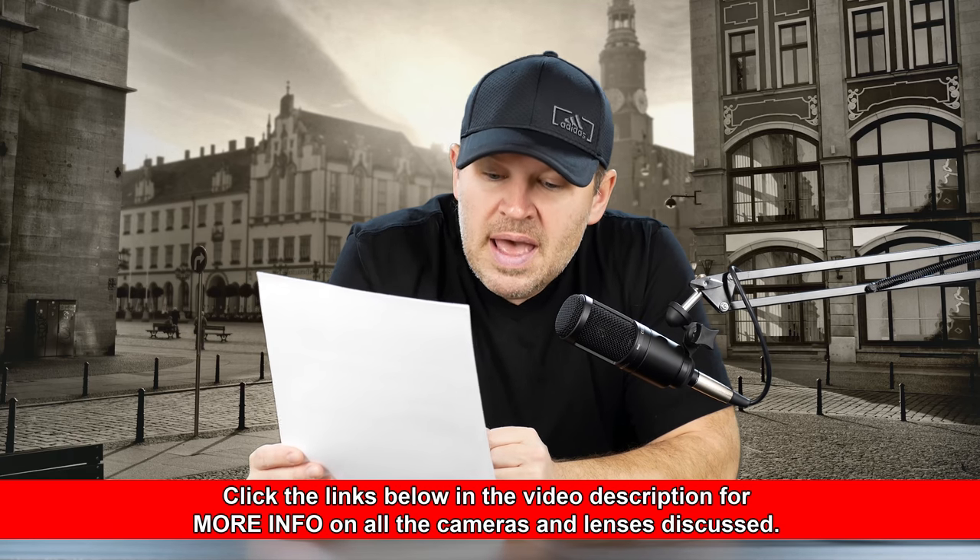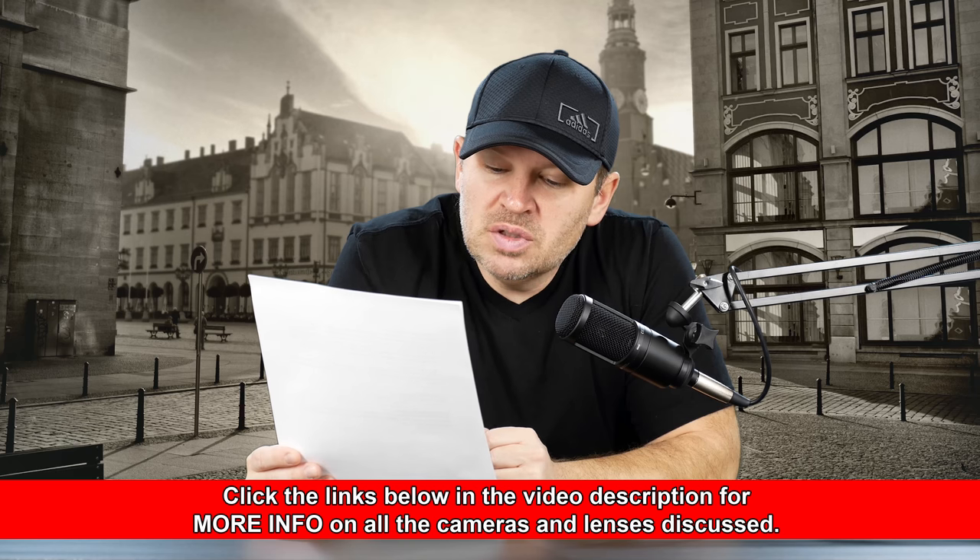We have a viewer writing in here — this is Shohel, I hope I'm saying that right. He has a Canon 5D Mark III and his shutter count is 2,568. Should he sell it? It's still working very well, but he's confused about it. For a Canon 5D Mark III, that's a fairly high shutter count.